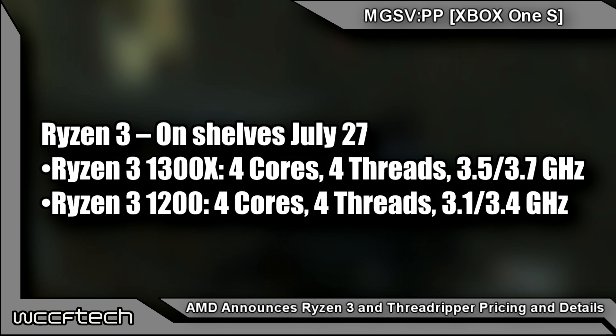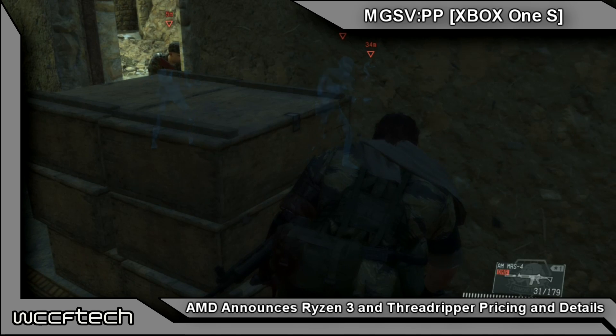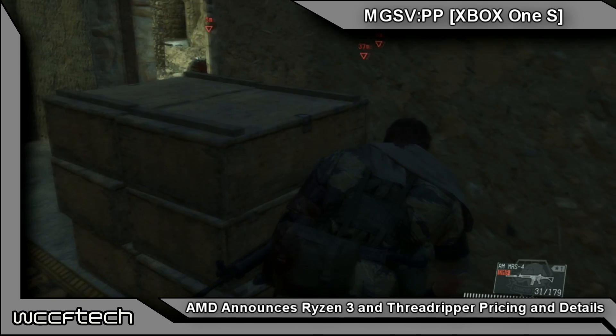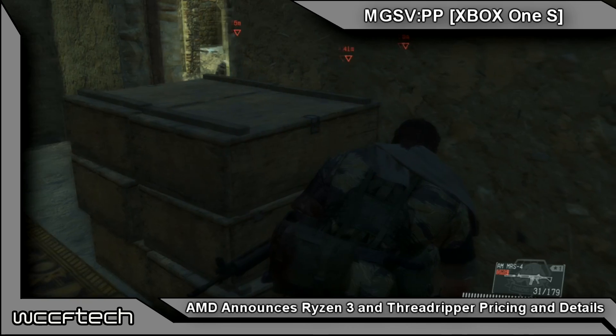Both models are expected to be on shelves worldwide on July 27th. Unfortunately there is no pricing at the moment, but in my personal opinion the sweet spot would be between $100 and $130 — that may be wishful thinking, but that's what I'm hoping for.